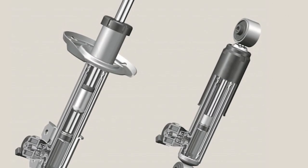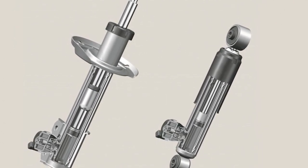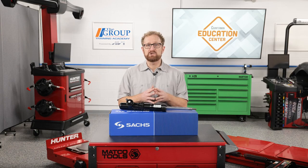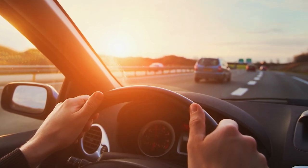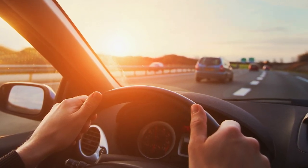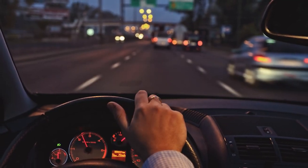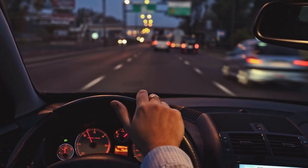Due to these advantages, CDC technology is increasingly being used in cars, buses, trucks, and agricultural machinery. CDC technology is based on something called the Skyhook principle. The motions of the vehicle body are modulated so that the driven vehicle almost seems like it's suspended from a hook fixed into the sky. The vehicle level is always kept as close as possible to the center position, regardless of the prevailing driving and road conditions.